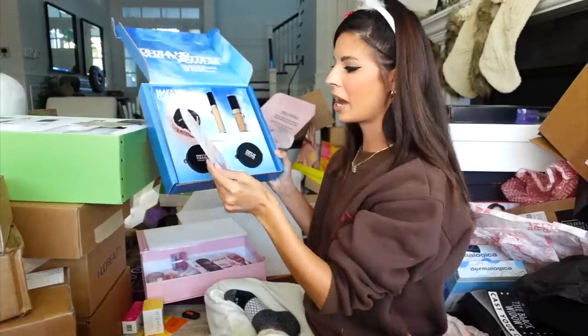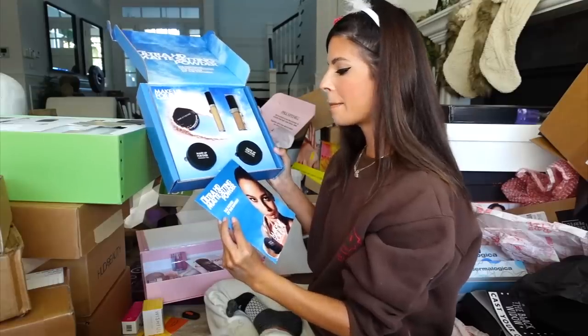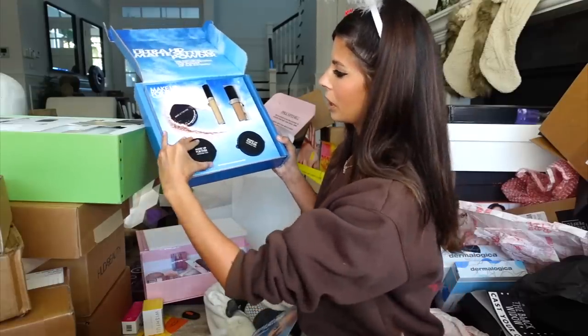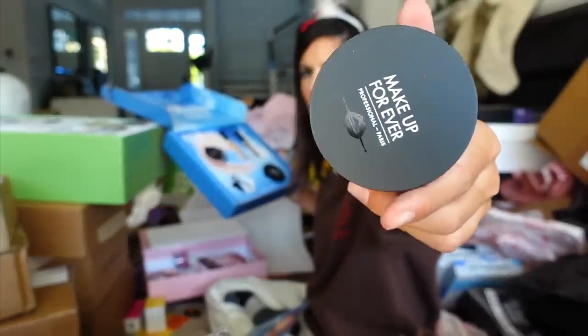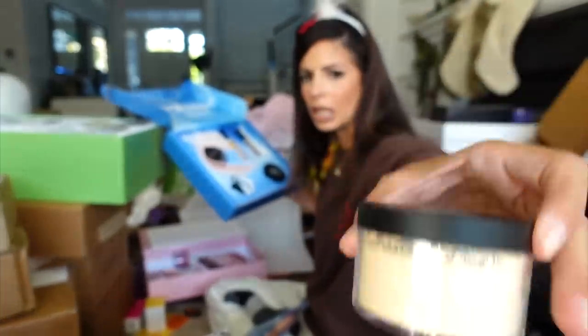Makeup Forever in the house. Looks like we have the Ultra HD Matte Setting Powder in loose powder form. I love Makeup Forever's base makeup — it's really nice. Thank you guys for sending all the good stuff.